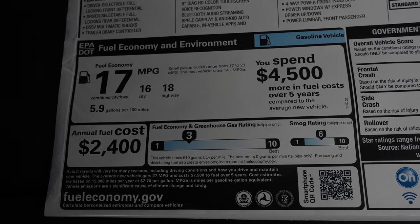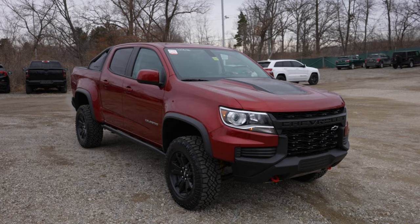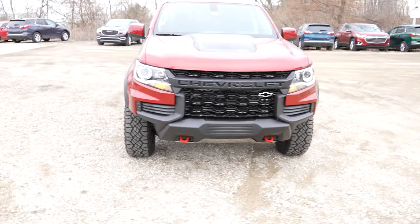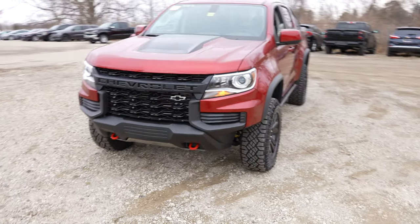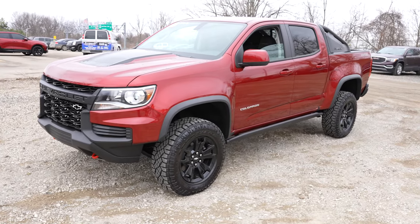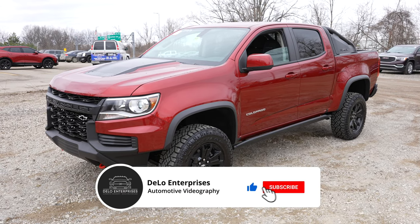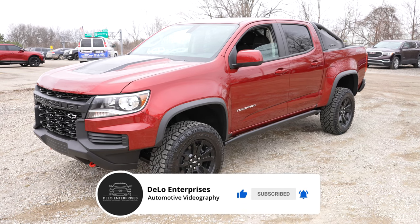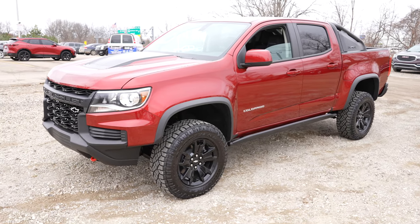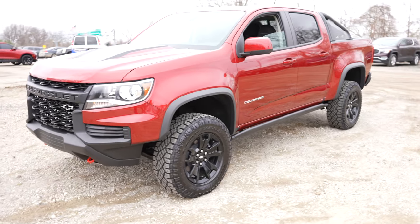I want to give Champion Chevrolet a huge thank you for allowing me to come to their lot and do a video walkthrough of this vehicle. If you're interested in this vehicle specifically or any of the 2021 Colorado lineup, all contact info will be posted in the description below. Get in contact with John Cook, let him know you saw the YouTube video, and he will be more than happy to go over all the discounts, rebates, and incentives you qualify for. If you enjoyed the video, please consider giving me a like and share, and in the comments tell me what your favorite feature of this vehicle is.